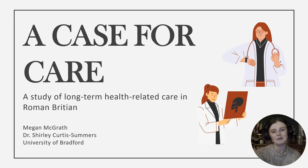Hello everyone. Today I will be presenting on a case of long-term care in Roman Britain, which is seen as part of my master's research. This research was conducted at the University of Bradford with an assemblage from the university's collection.